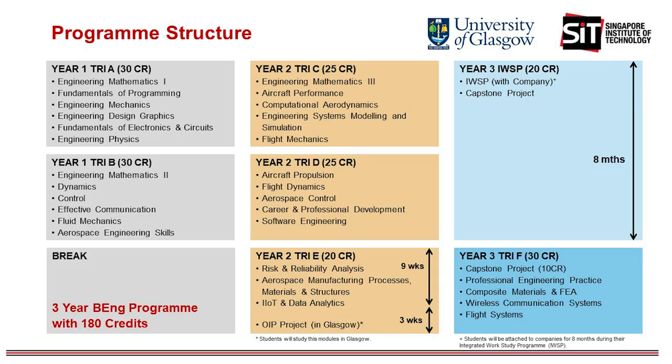You can see here the degree program structured across the three years, and each academic year is divided into three trimesters. You can see here the structure of each year and the corresponding modules that you will be taking in each of the trimesters. In year one, we lay down the foundations by developing your knowledge in maths, physics, programming and electronics.